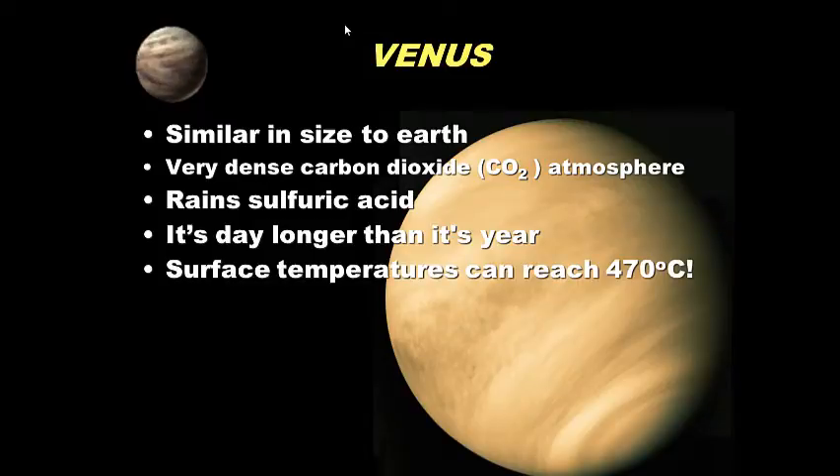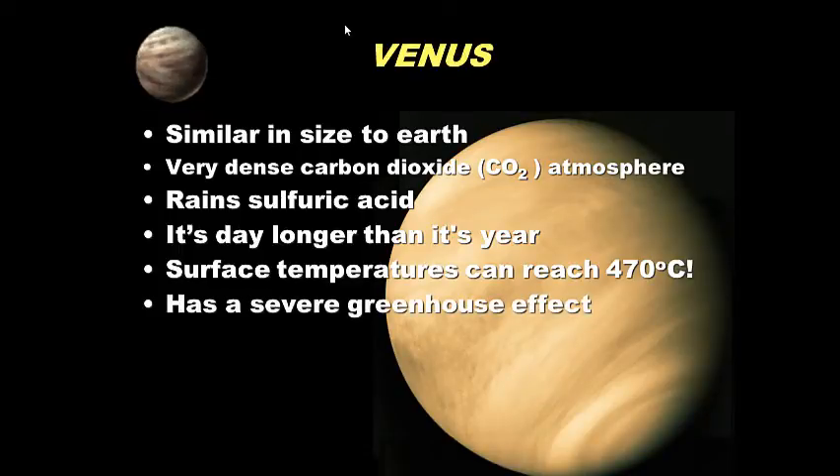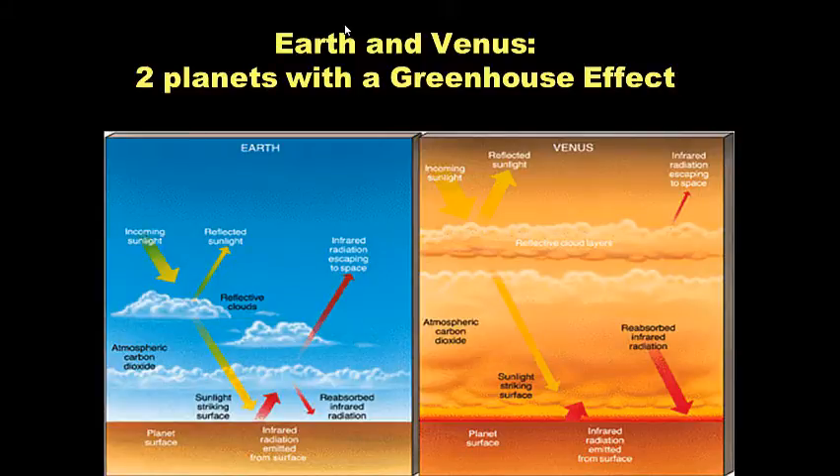Surface temperatures on Venus can reach 470 degrees Celsius, making it the hottest planet in our solar system. It has a severe greenhouse effect — think of it like what happens to your car on a hot summer day. On Earth, sunlight passes through our atmosphere, the surface absorbs it and releases it as heat. Some of that heat escapes. On Venus, the atmosphere is so dense that almost 100% of that heat is trapped, creating an extreme greenhouse effect.